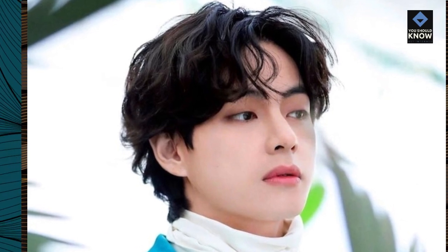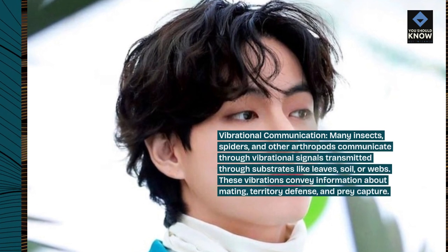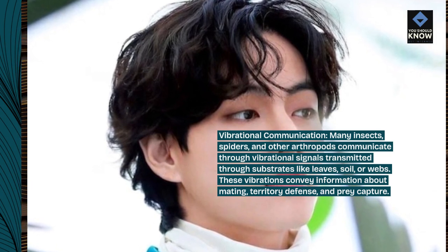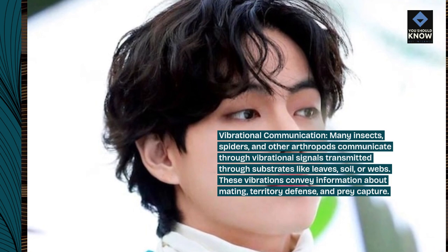Vibrational communication. Many insects, spiders, and other arthropods communicate through vibrational signals transmitted through substrates like leaves, soil, or webs. These vibrations convey information about mating, territory defense, and prey capture.